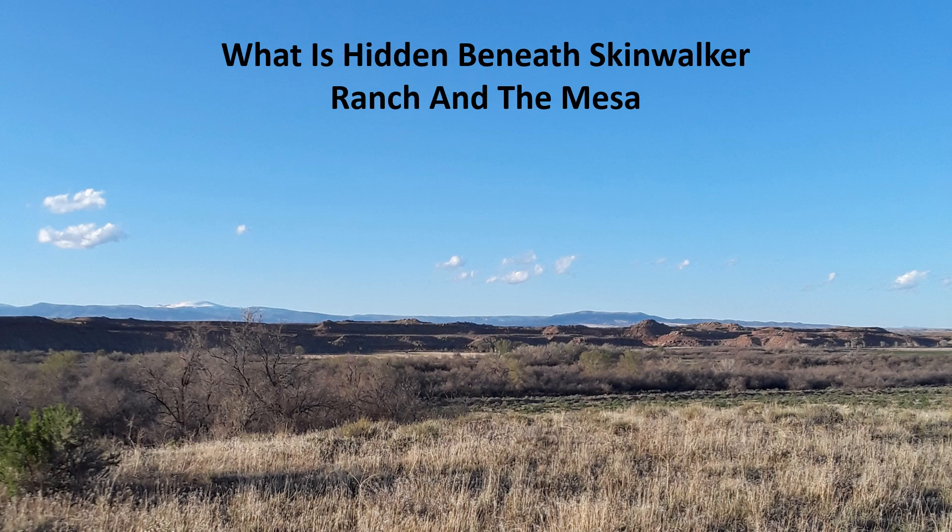Hello everyone. With this presentation I want to begin by first thanking Chris Bartell, Ryan Skinner, and Trey Hudson for their work and research into Skinwalker Ranch and the surrounding Uintah Basin. It has always been a group effort to get to the truth of what is taking place in northeastern Utah.